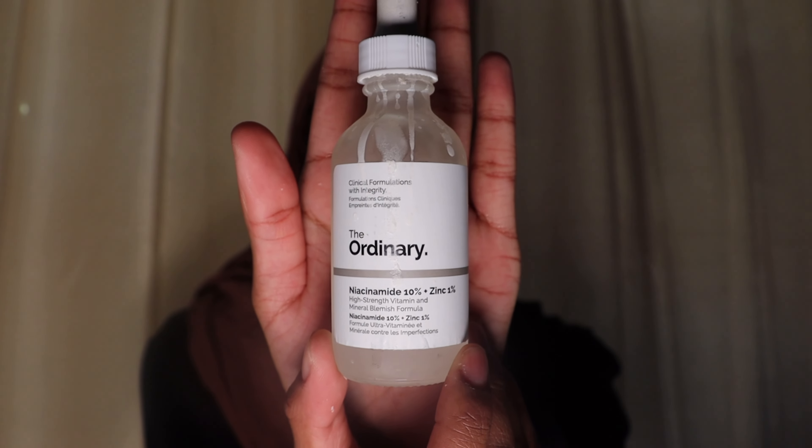Next I use serums — three serums that I mix together in my hand and put all over my face. The first is The Ordinary Niacinamide 10% + Zinc 1%. Niacinamide is really good for uneven skin tones and dark spots. My skin gets dark really easily, so I incorporate a lot of products for uneven skin tone. I take one drop of that.